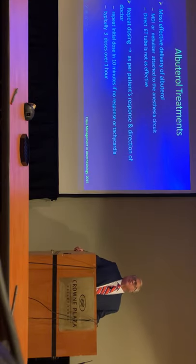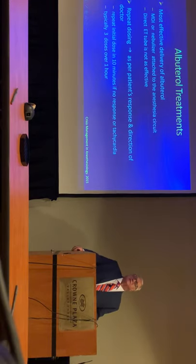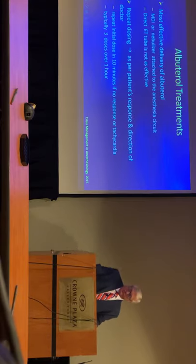How much you give and how often really depends on the patient's response. Typically for bronchospasm it's albuterol, albuterol, albuterol. If you start to see some type of tachyarrhythmia, then obviously you want to back off on the amount of albuterol that you're using.